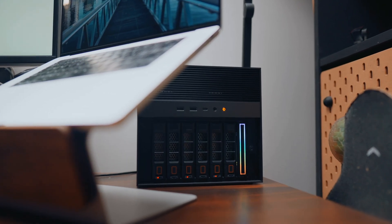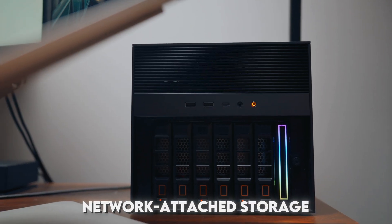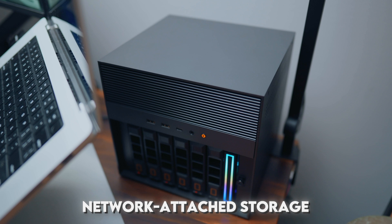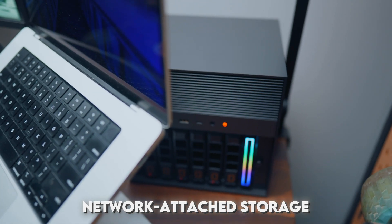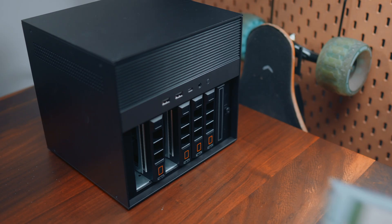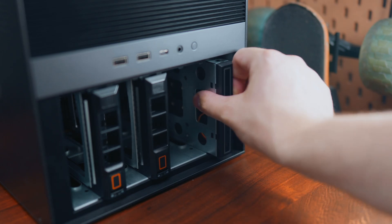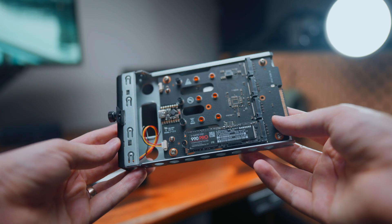For a bit of context, if you're not familiar with what a NAS is, a NAS stands for Network Attached Storage, and it's basically a computer that you can run 24/7 with heaps of expandable storage. This particular NAS can hold up to 160 terabytes. You install extra hard drives into the drive bays — up to six SATA drives in the front, or in the seventh bay, up to four NVMe drives.